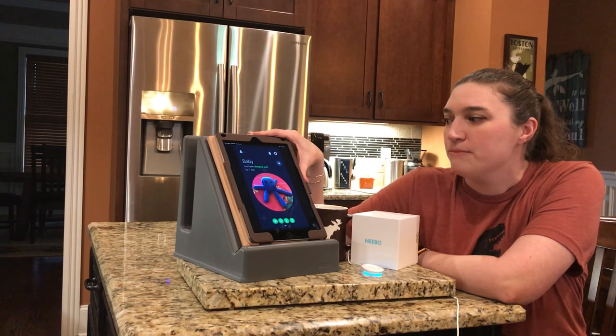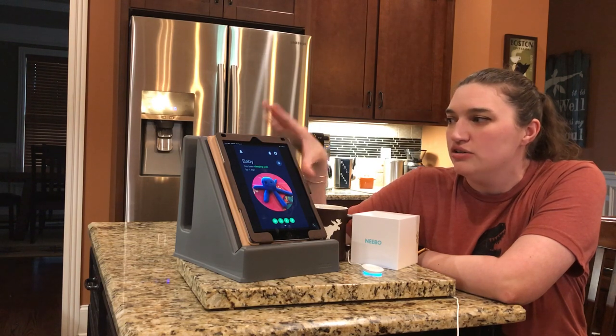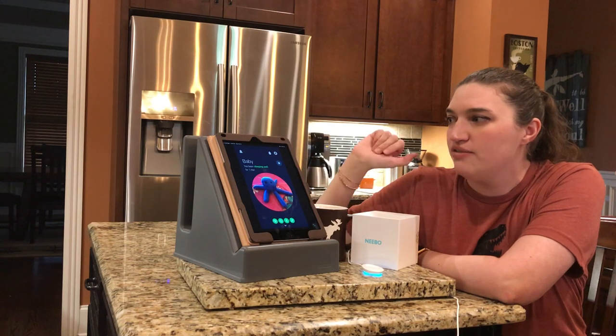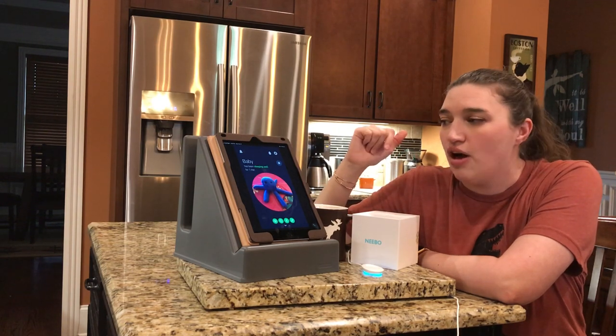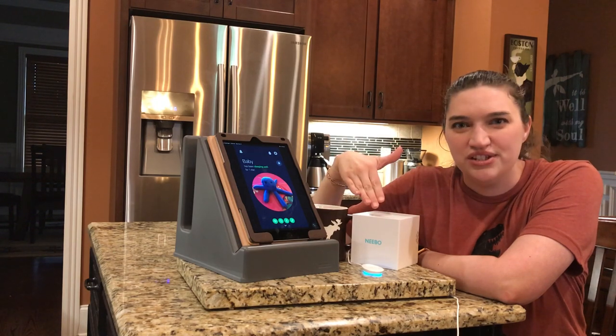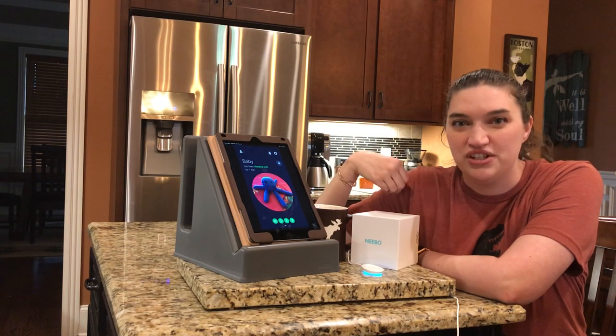So this is 100% my favorite just creature comfort feature from Nebo. If you have any questions, drop them into the comments and I'll do my best to go back and answer anything. And check out my other videos to see the other features of Nebo.